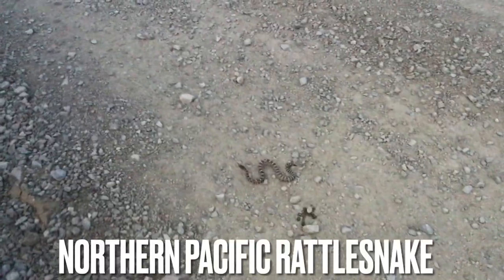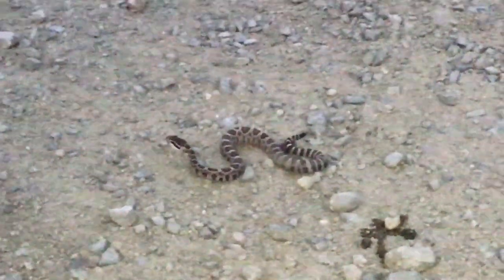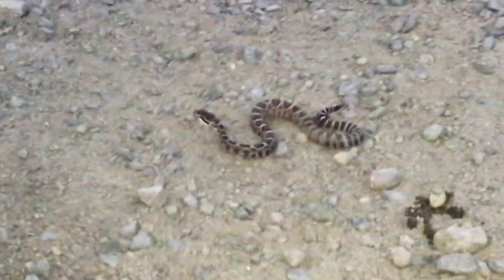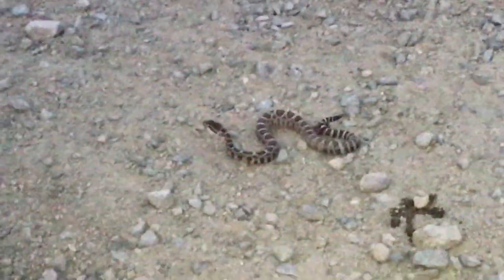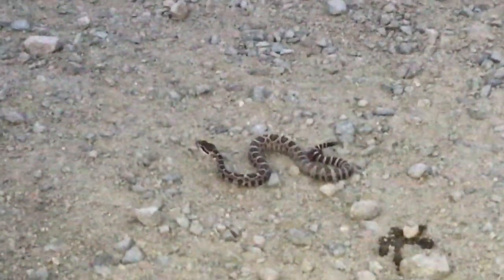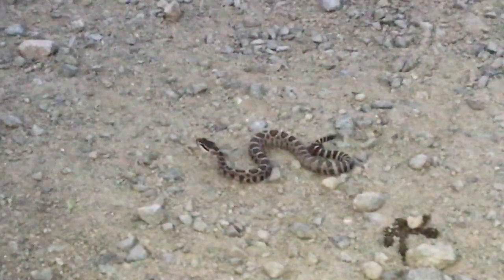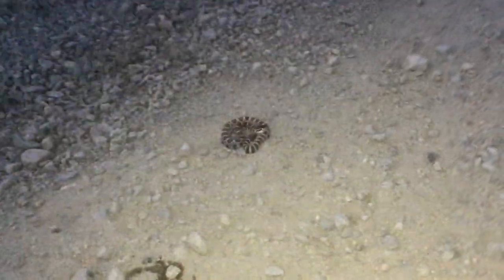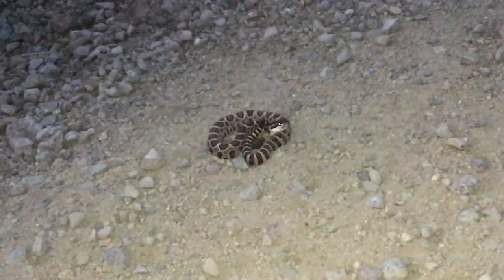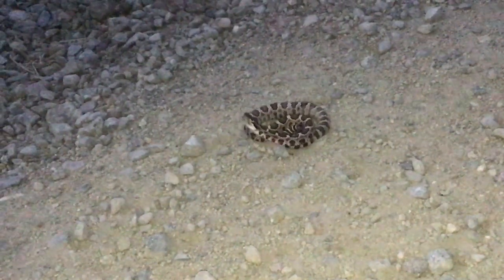I just saw this little baby rattlesnake on the road right after that alligator lizard — literally hadn't even been 30 seconds. First I thought it was an alligator lizard, then I thought we might have run him over. But no — that is a baby Northern Pacific rattlesnake. Second baby of the year, also the second rattlesnake of the year. Little baby rattlesnake is periscoping. Wow, that's kind of weird.